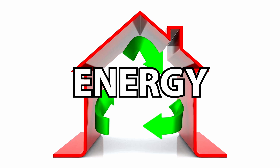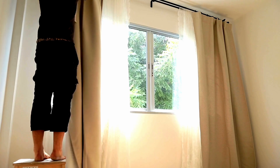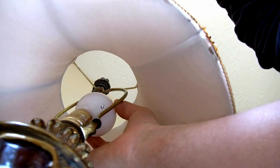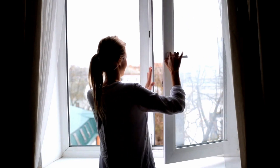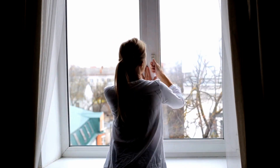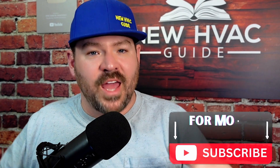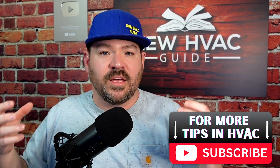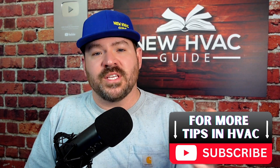One of the biggest things that homeowners are facing, and we talk about a lot on our YouTube channel, is energy efficiency and what homeowners can do themselves. What are some things that mom can do if mom's either renovating, building, or just trying to upgrade her existing home to make it more energy efficient?